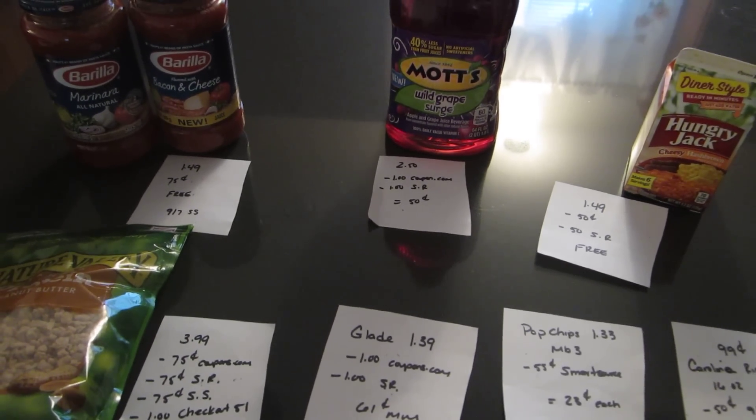The Pop Chips are $1.33 each when you buy three of them this week. There is a 55 cent coupon on smartsource.com which should double, which would make them $0.23 each.